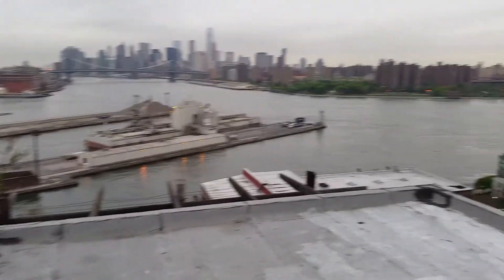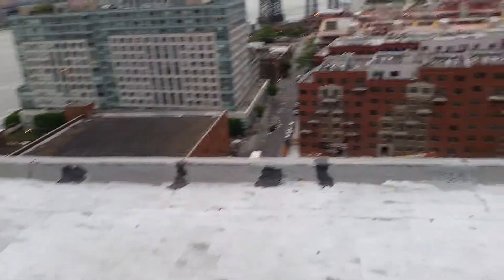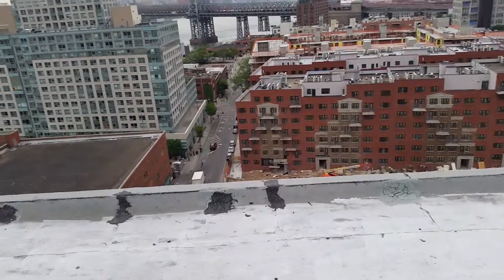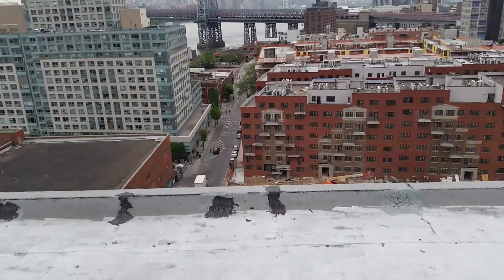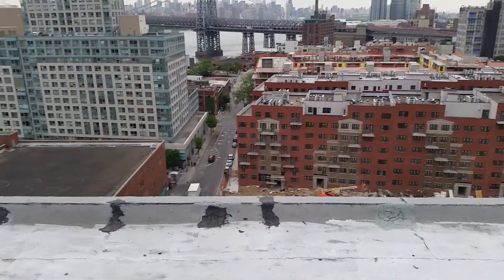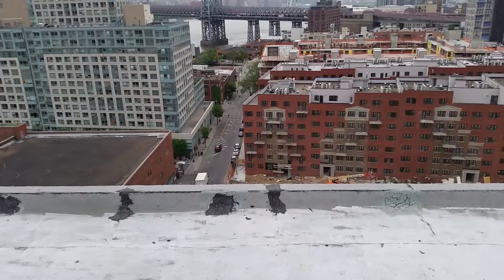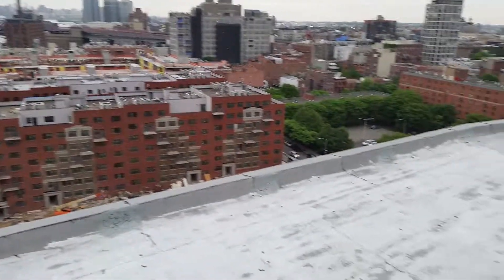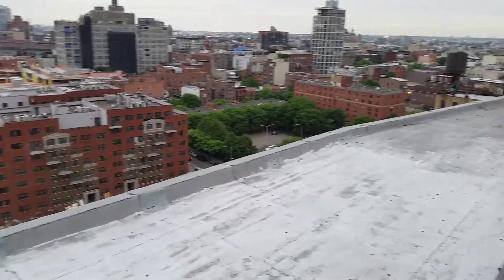Down here in the neighborhood, this is a predominantly Hasidic Jewish area. Saw a lot of Hasidic Jewish people hanging out when we rolled into town — it's very cool. I'm looking forward to checking out some restaurants and whatnot.